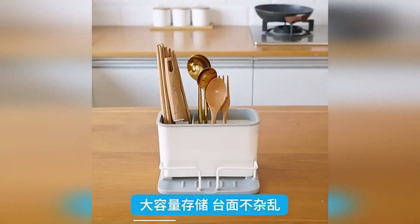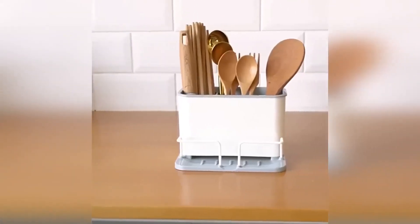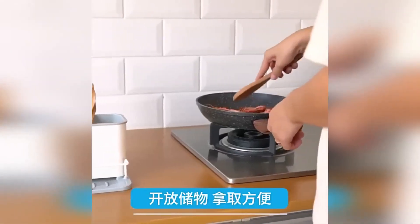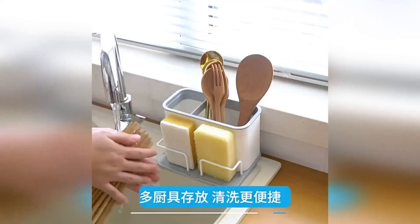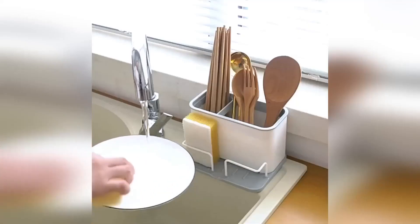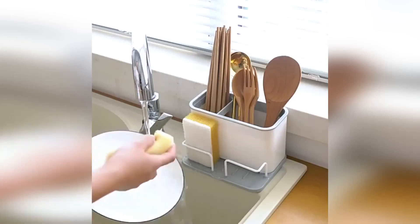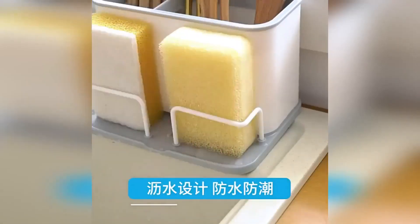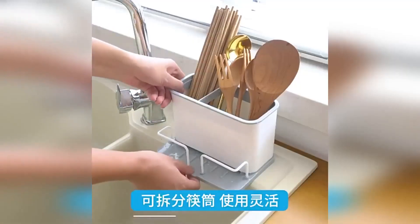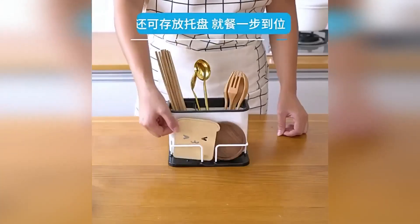A cutlery dryer with a drain hole is a convenient accessory while washing dishes. It can be used as a stand for cutlery. The product is equipped with rubberized clamps where you can place a sponge for washing dishes. The removable bottom makes it easy to drain accumulated water. The dryer is made of durable plastic and is collapsible, making it easy to wash.